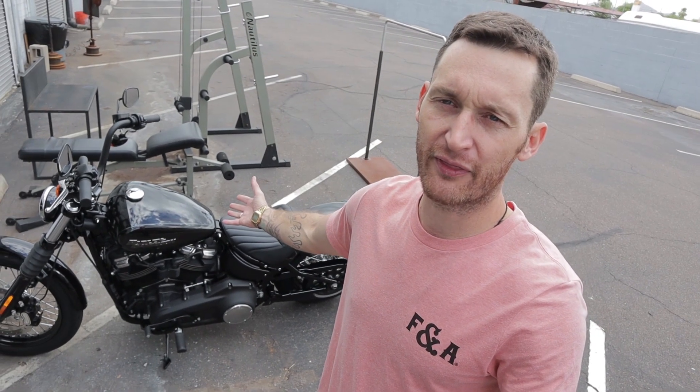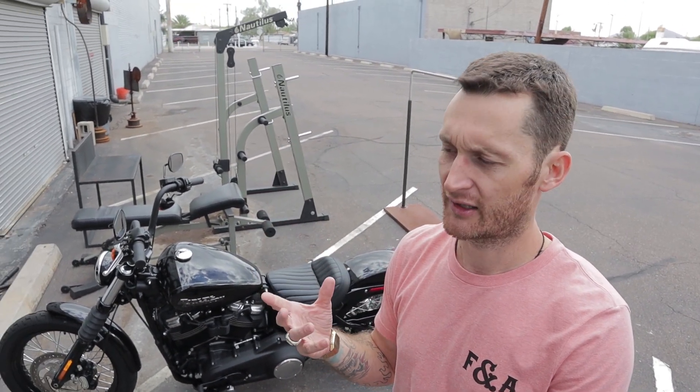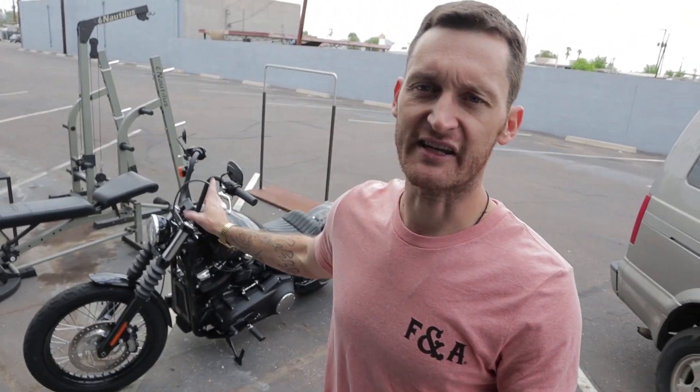The only other really crappy thing about this bike stock is the exhaust, because it sounds almost like one of those old toys — a gun where you'd pull it and it would blow bubbles. Sounds like that. Not like a Harley. Sounds like a bubble gun. You need to get a new exhaust, but that's later. First things first: seat. It's on the way.